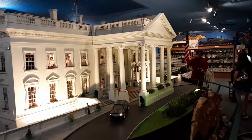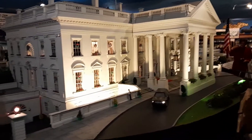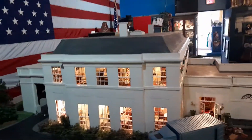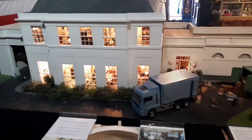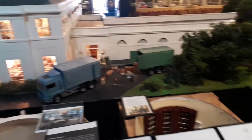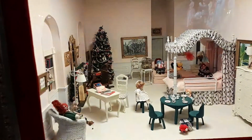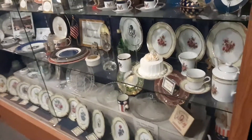Here's the White House itself — it's huge. I can see my wife walking there next to it. They say it's miniature but it definitely is huge. Each one of the rooms, they've actually gone inside and made these look like the rooms actually are inside. And this is some of the china that they've had.